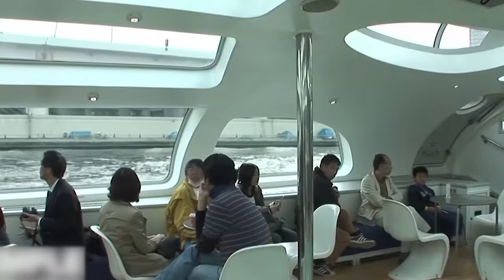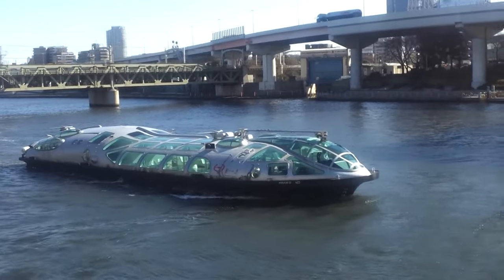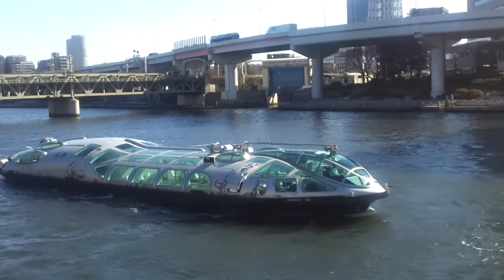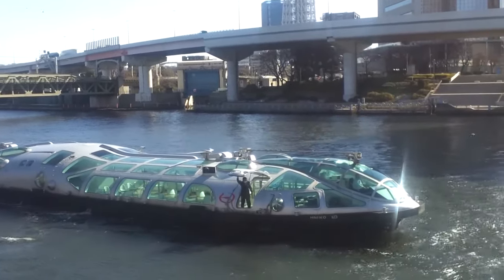With a capacity for 370 passengers, the Himiko is more than just transportation. It's an essential Tokyo experience, offering both residents and visitors a fresh perspective on the city's beauty and innovation.